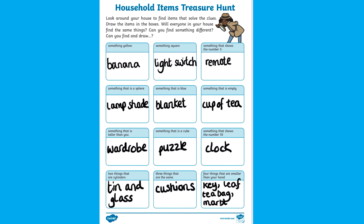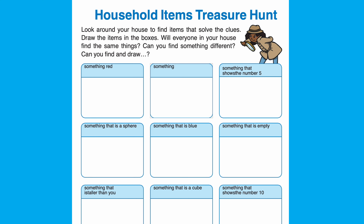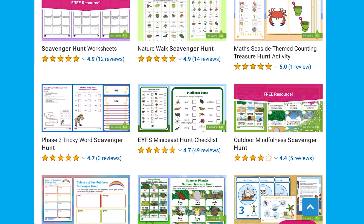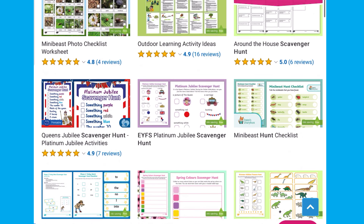The worksheet is editable, so once you have completed the hunt, you can adapt it to your own child's needs. I hope you enjoyed the activity. See you next time. For more treasure hunt resources, head over to the Twinkle website.